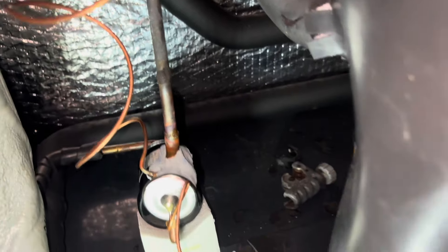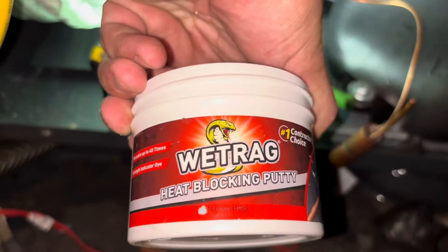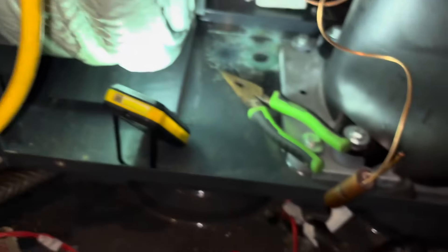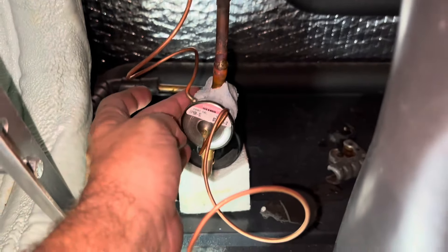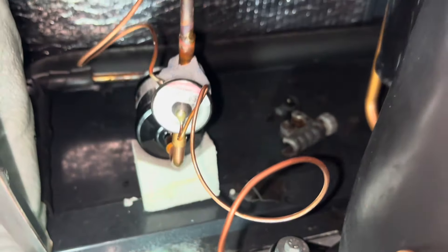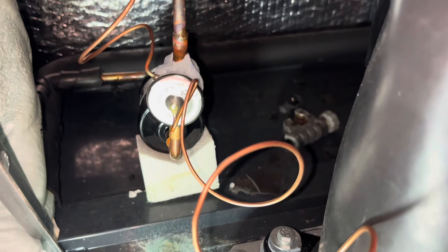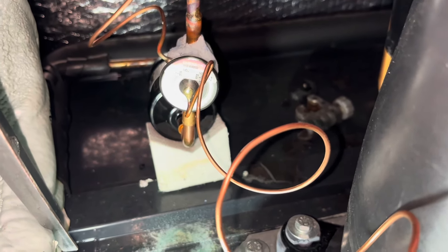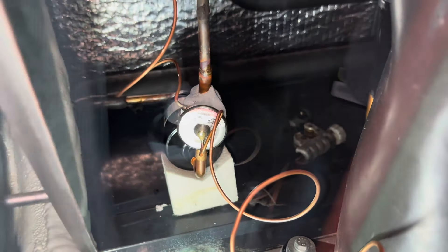We're using the wet rag by Viper — by Refrigeration Technologies — the heat blocking putty. Love this stuff. It really protects any vital components here. The only thing with this putty is make sure you do not get it on where you want to braze, because that will screw you up. Two more brazed joints and then we can pressurize. I got everything brazed in.